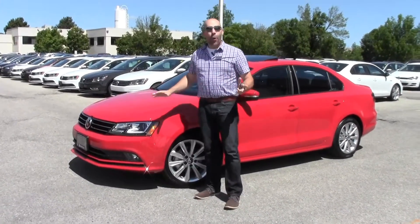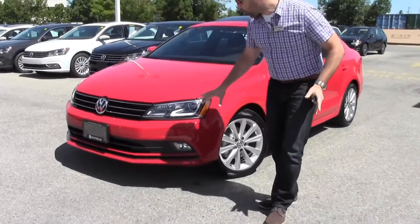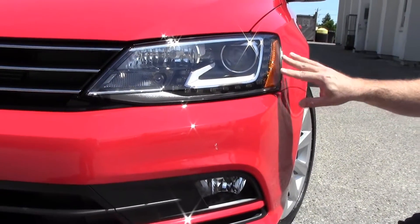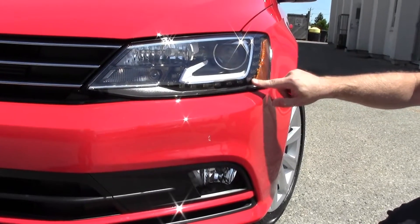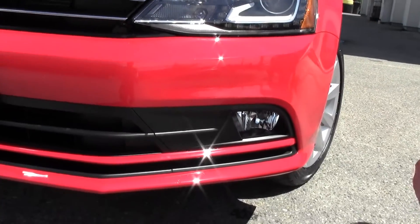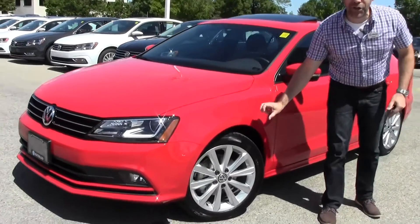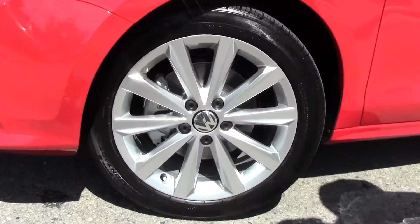This car pops. With the sport package, you're getting a really crisp, clean lighting system. You've got your front adaptive bi-xenon headlights, also with your daytime running lights that are LEDs, and you've got the cool fog lights here as well. With the sport package, you're also getting a slightly sportier suspension — it's going to be a little bit lower — and you've got a terrific 18-inch alloy wheel.